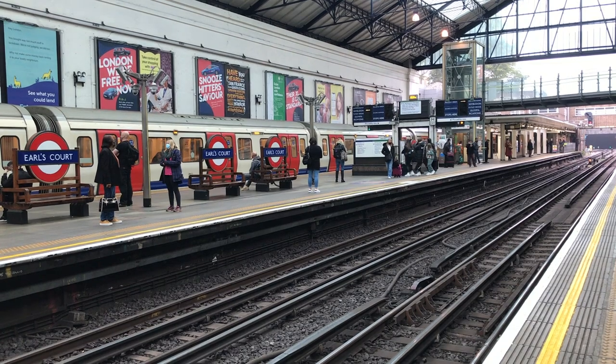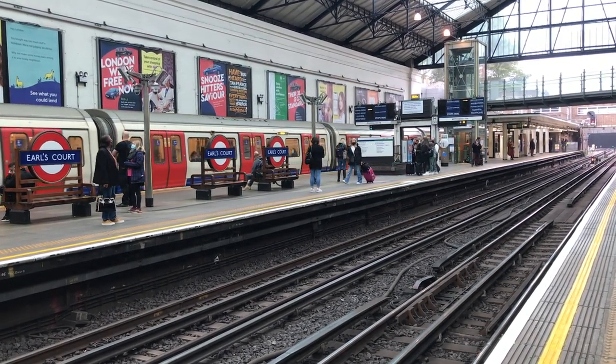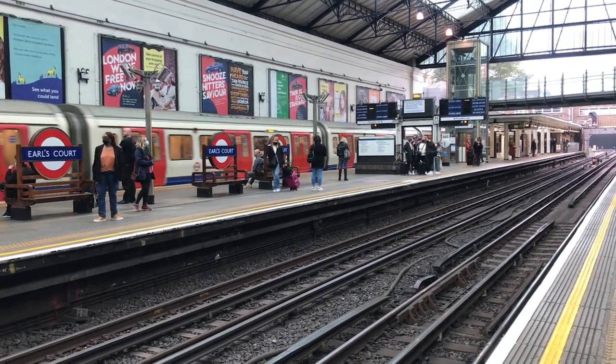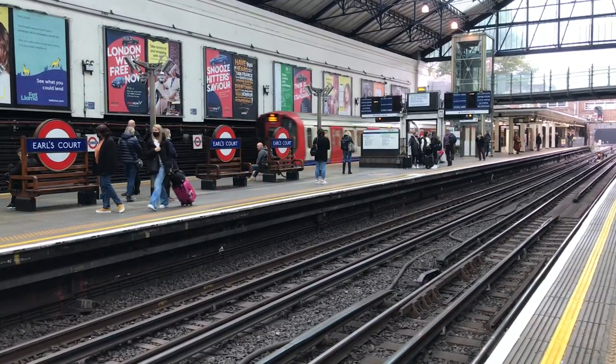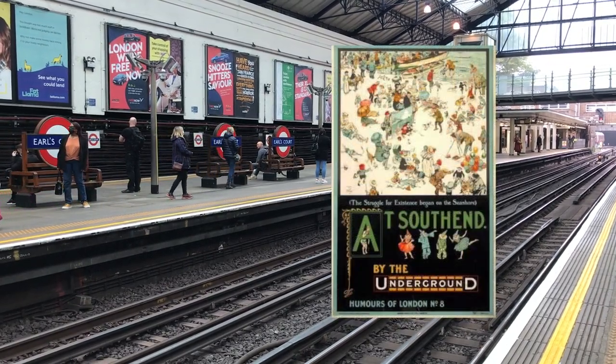So, as you can see, it really didn't take long for Earl's Court to go from a place not even worthy of stopping at to a major district railway hub. Over the coming decades, the line would run to such diverse destinations as Richmond, Wimbledon, Hounslow, Ealing Broadway, Barking, Upminster, and even Southend.